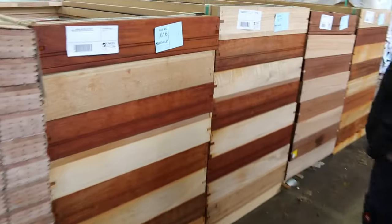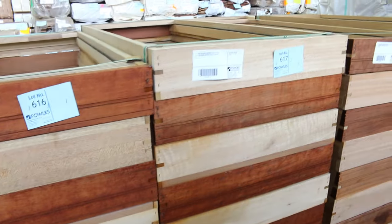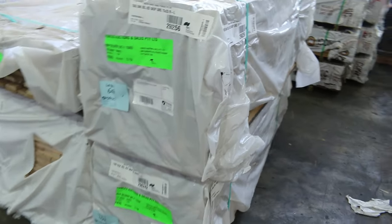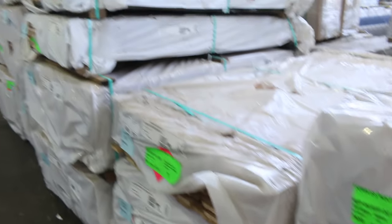Over here we've got five lots of meranti external door frames — eight in a lot. Also more packs of Tassie oak along here, including a bit of 75 by 25 skip dressed select grade. And I can see a few packs of architrave shorts in the mix there as well.